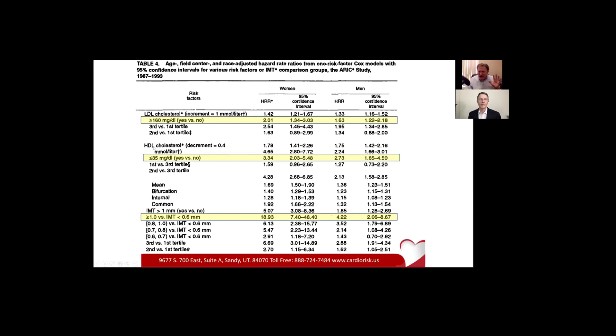If we look at the good cholesterol — HDL has been referred to as the good cholesterol — if you're below 35 milligrams per deciliter and you're a woman, you have just over a threefold increase in risk from having too low cholesterol. In men, it's a little bit lower. Now here's what I want you to see: the IMT test — women, if you exceeded one millimeter, you have a 19-fold increase in risk. Do you see the difference? We're taking a picture of it and measuring it. There's no extrapolation.